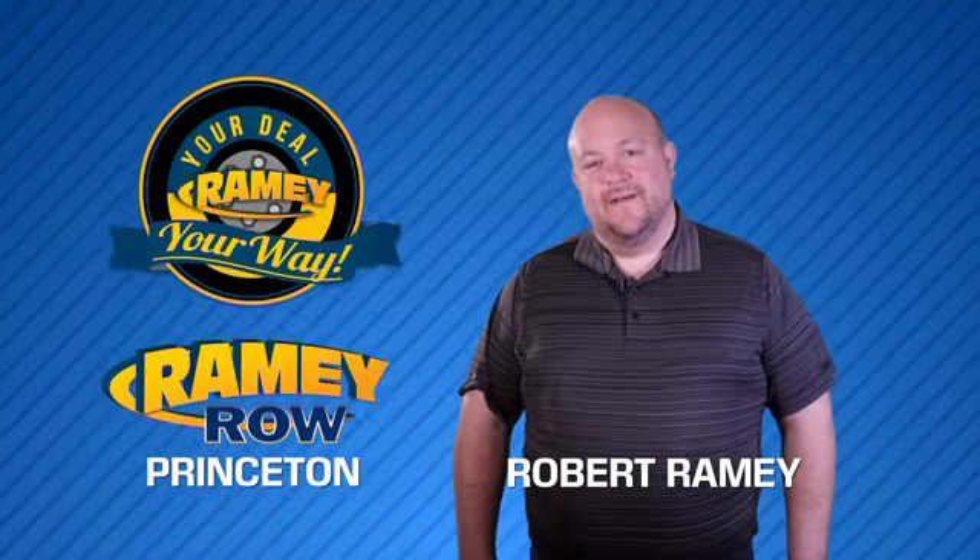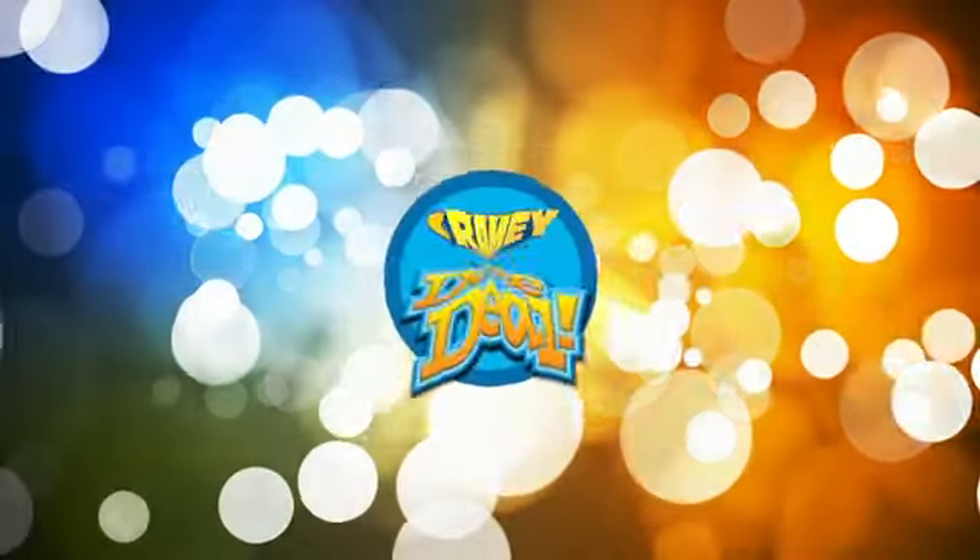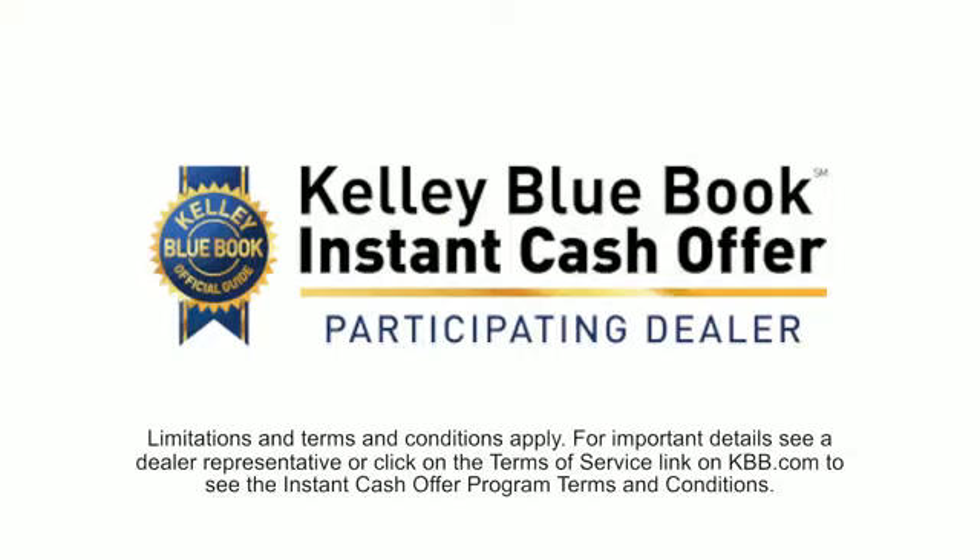For years, Rainey Auto Group has been doing the deal with our customers. We do the deal. Times are changing. We're still doing the deal, just better. Now you can shop online and do your deal your way.